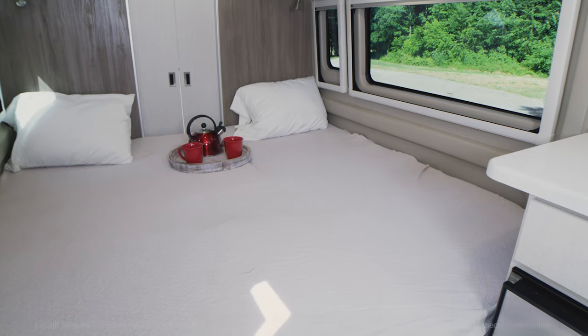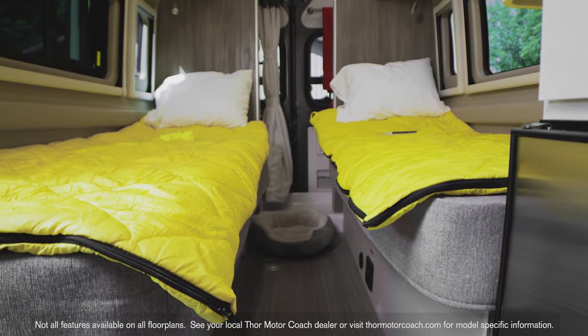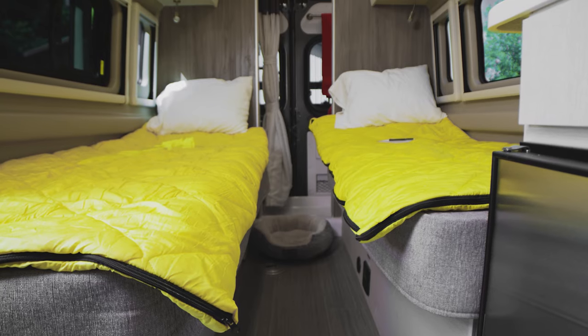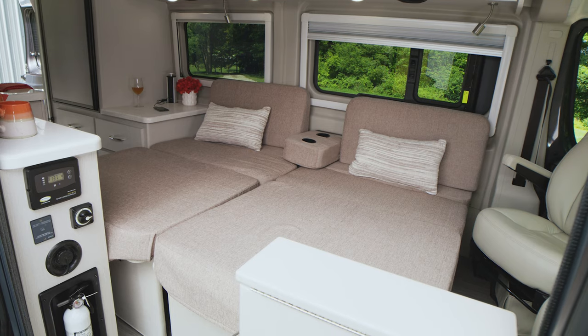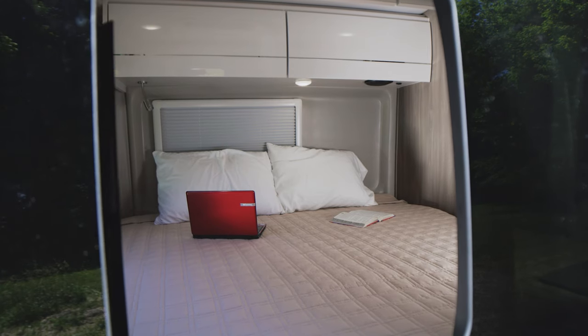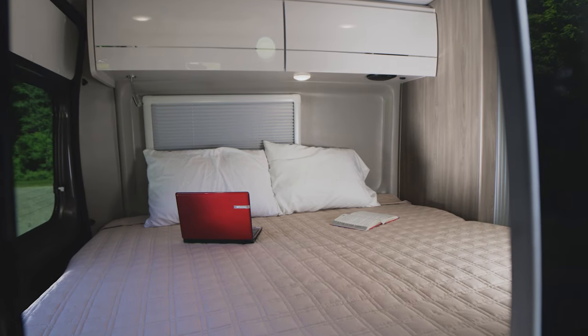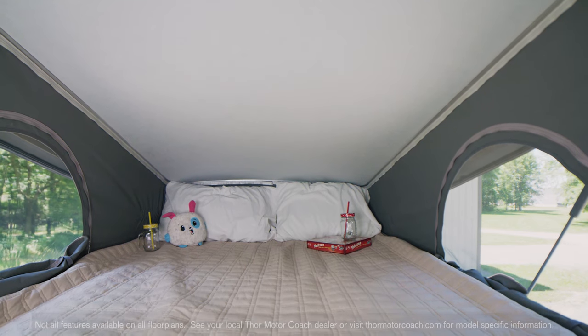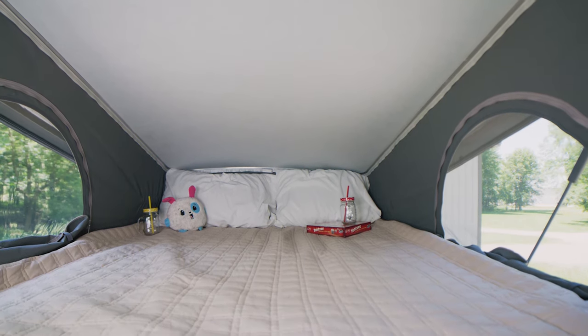In the 20LT you have the Froli sleep system and adjustable headrests. In the 20KT the sofa quickly and easily pulls out to make sleeping accommodations for the night. In the 20AT you have a few options: a foldable wall-to-wall bed with storage underneath, or option in the retractable rooftop with sky bunk sleeping area — set up your ladder and climb up to sleep under the stars.